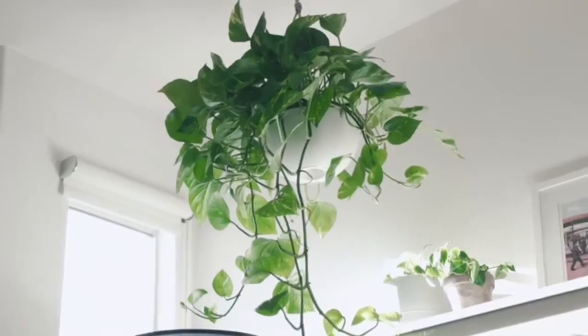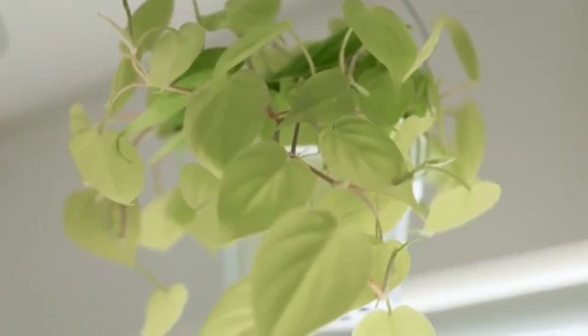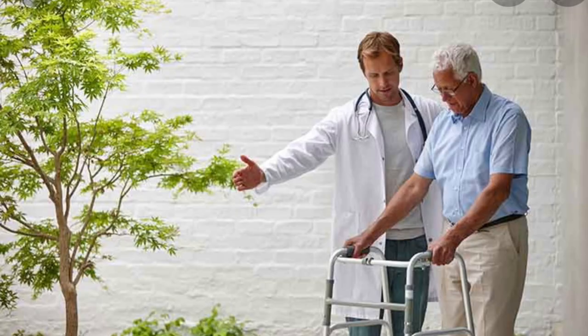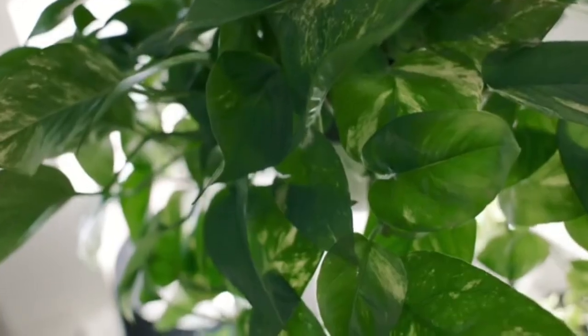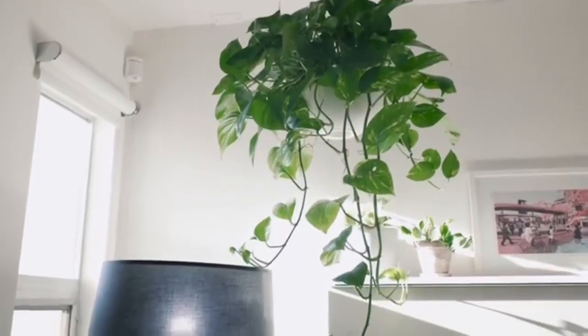The best indoor plants will add instant greenery to your home as well as introducing some valuable health and mood-boosting benefits. The well-being enhancing benefits of plants are well documented, from studies which show hospital patients heal faster when they have a view of greenery while they recover, to research showing a significant increase in care home residents' happiness levels when given a house plant to care for.